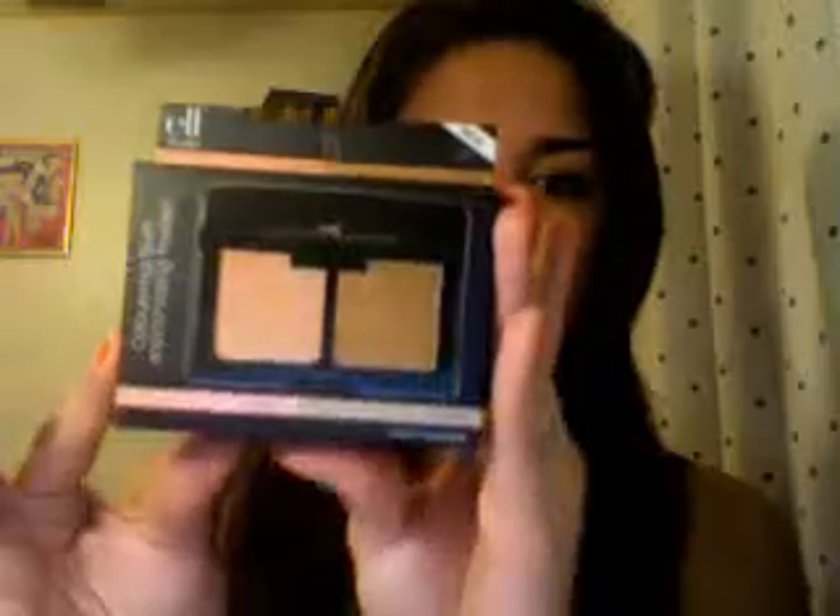So I bought the Shimmering Facial Whip in Lilac Petal, just a liquid highlighter. And the Contouring Blush and Bronzing Powder from the Studio line. I was going to buy the blush brush, but I was like I don't really need it — but it was so soft.